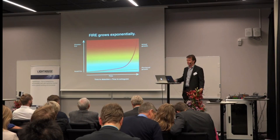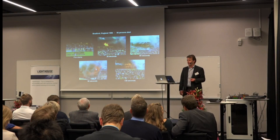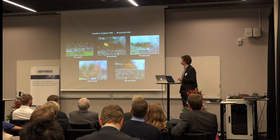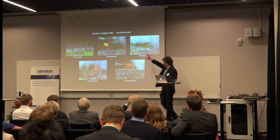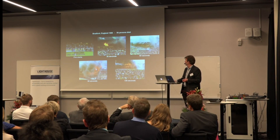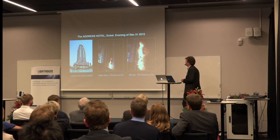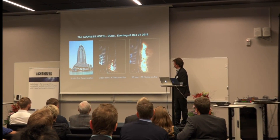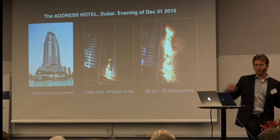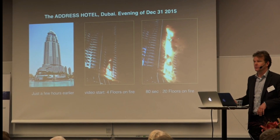As long as there's fuel and oxygen, the fire will grow very rapidly. And here you can see what exponential growth looks like — lots of people died in this fire. Here's another event from a year ago in Dubai: it starts with a very small fire and within a minute it's four floors, and within 80 seconds it's 20 floors.